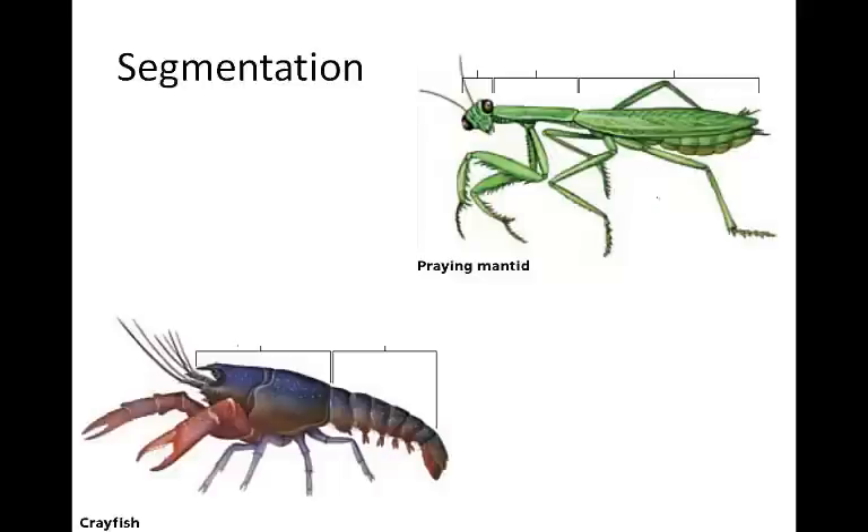Like annelids, arthropods are segmented. This allows for the efficient and complicated movement. In some arthropods, like praying mantids, there are three main body parts.